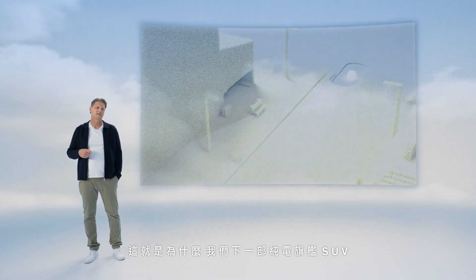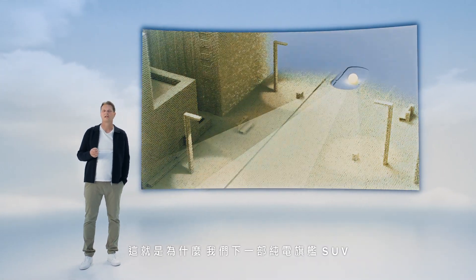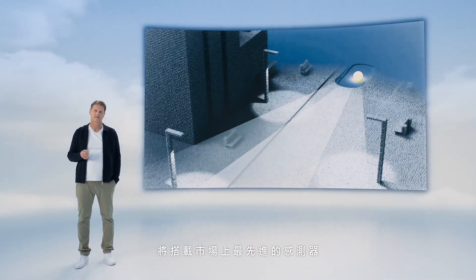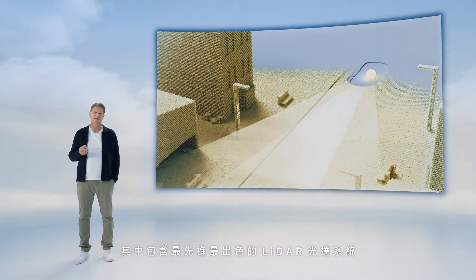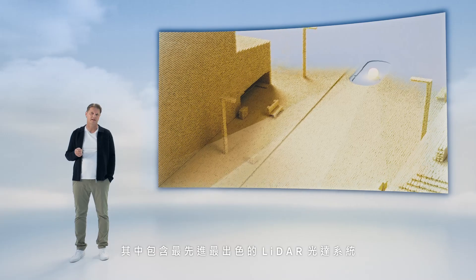We need to further improve our understanding of the outside environment. That is why our next fully electric flagship SUV, the EX90, will offer one of the most advanced sets of sensors in the market. The latest and greatest of them all is LiDAR.